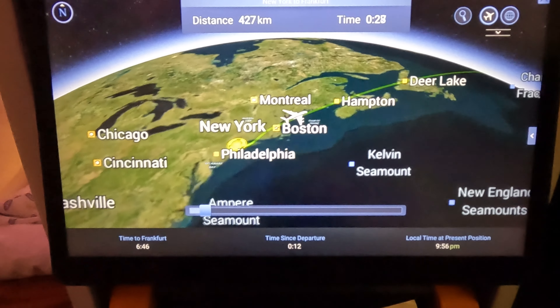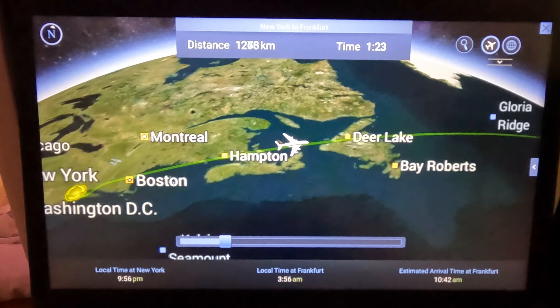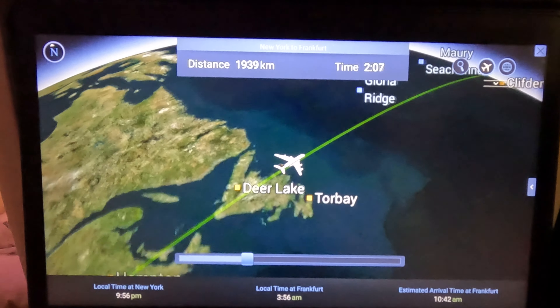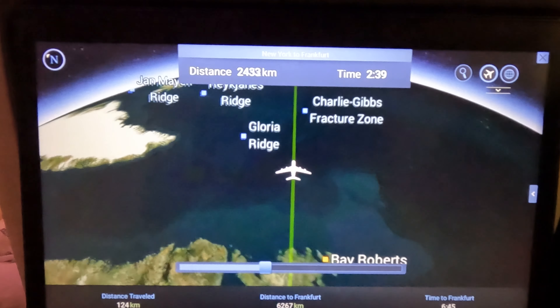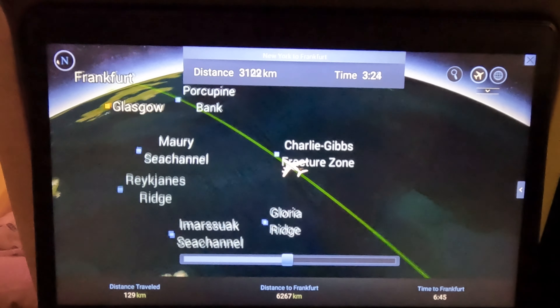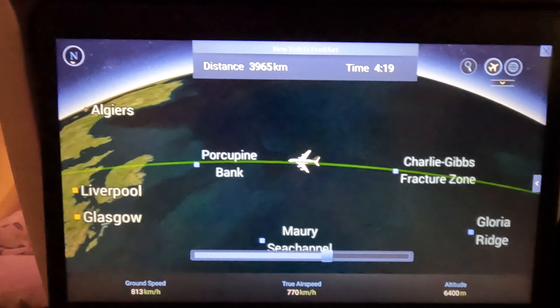Take-off was just dark outside with not much to see, and as it's an A380 there wasn't much to hear either. I do like an A380. Our route today would take us out of New York, north over Boston and Newfoundland, and past Gloria Ridge. Then we head across the Atlantic, over Ireland and Wales, past my house before we arrive in Frankfurt bright and early in the morning.